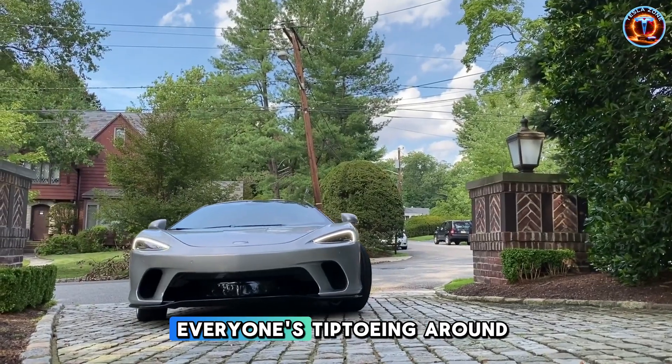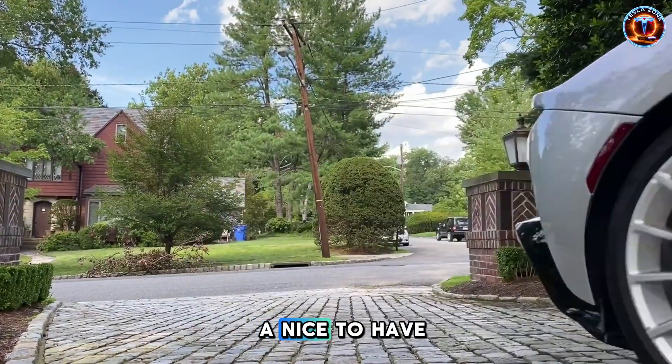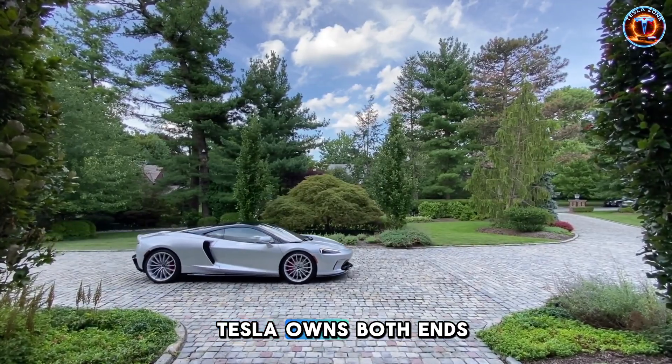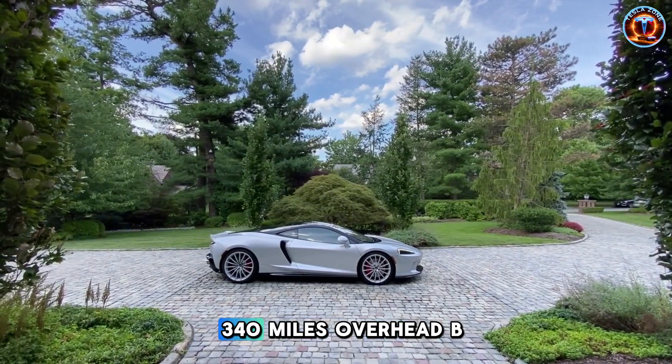Let's talk about what everyone's tiptoeing around. Factory Starlink isn't just a nice-to-have feature. It's a chess move nobody saw coming. Tesla owns both ends — the car and the satellites, 340 miles overhead.